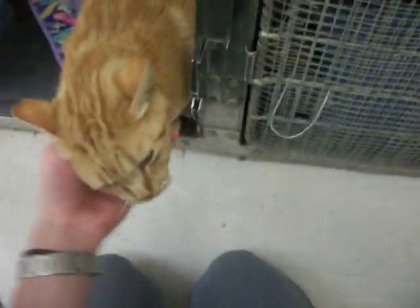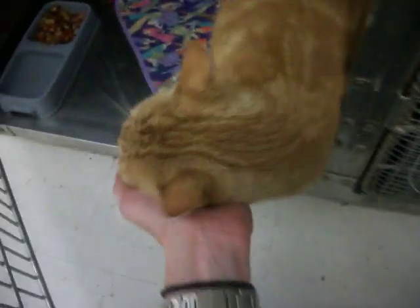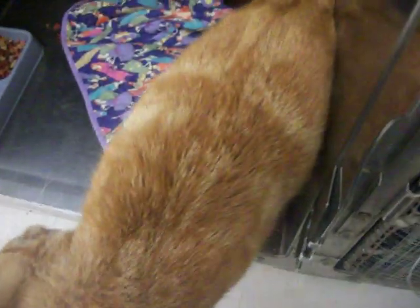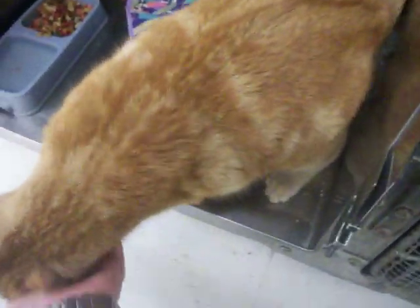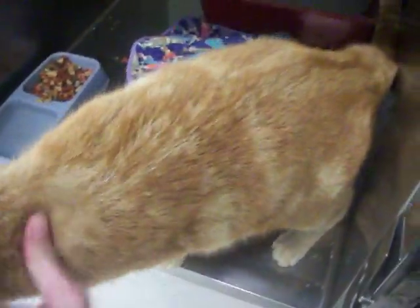Come here, Maxwell. This is Maxwell. Maxwell's a neutered male. He's a spiral orange tabby. He's not typical — he's got that spiral on his side. You see them a lot in the black and gray kitties, but he's a sweet boy.